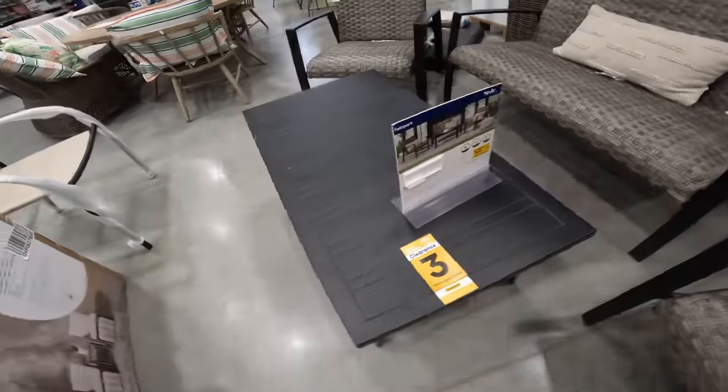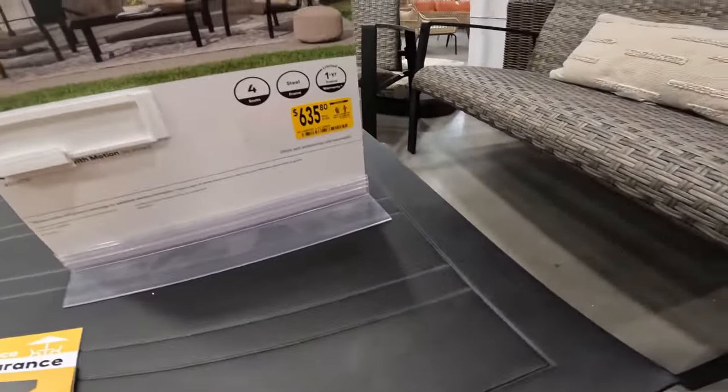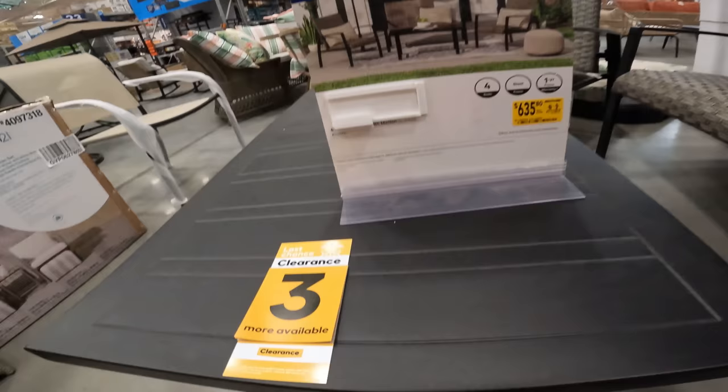We're at Lowe's, find the deals in the back aisle. We're gonna get clearance — $6.35 for the entire set, down from $7.48. Four-piece set: you got the bench, two chairs, table, and an ottoman. It's not too shabby.